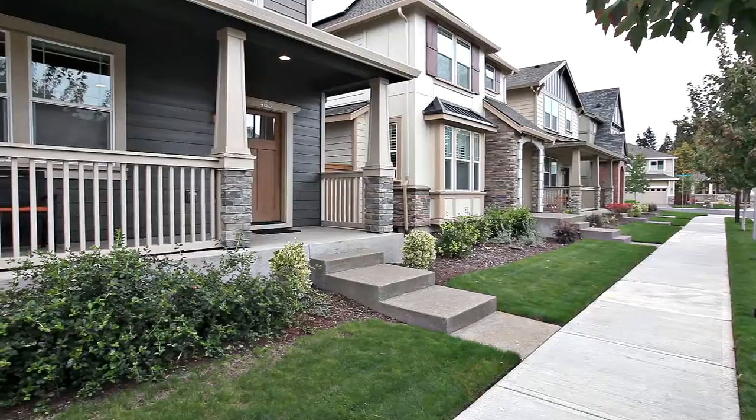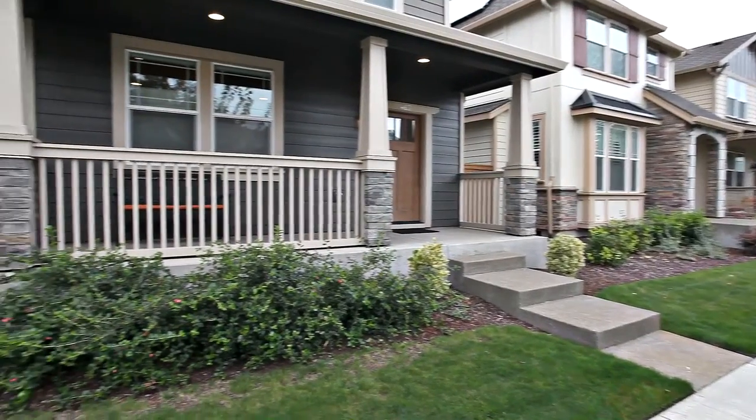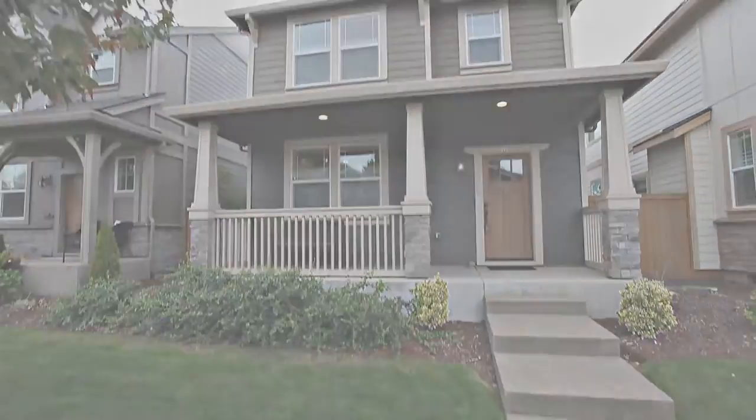A fantastic newer home in a desirable neighborhood — it's all waiting for you here to call home.